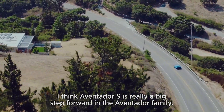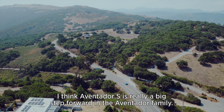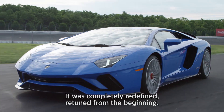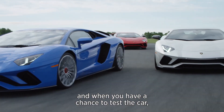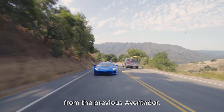I think the Aventador S is really a big step forward in the Aventador family. It is something completely different from the previous Aventador — completely redefined and retuned from the beginning. When you have a chance to test the car, you will really perceive something completely different from the previous Aventador.